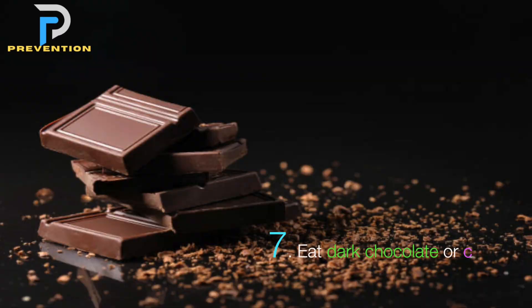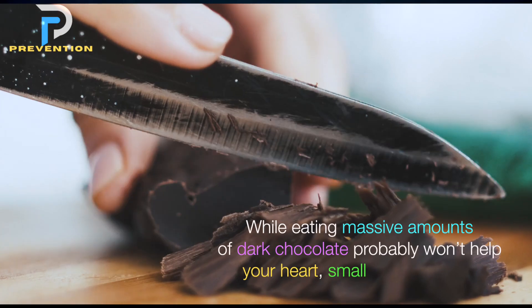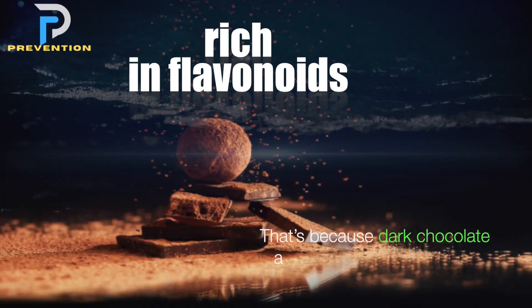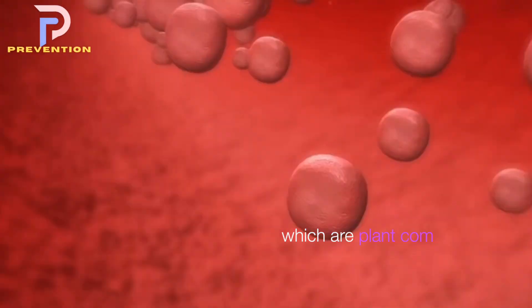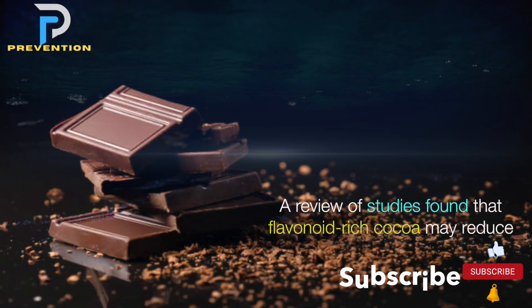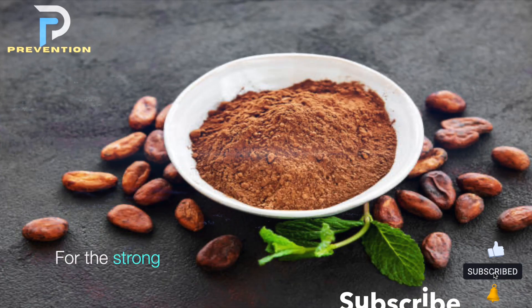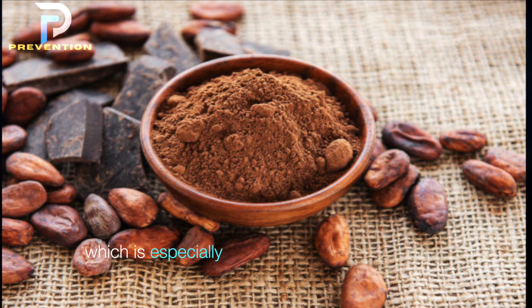7. Eat dark chocolate or cocoa. While eating massive amounts of dark chocolate probably won't help your heart, small amounts may. Dark chocolate and cocoa powder are rich in flavonoids, plant compounds that cause blood vessels to dilate. A review of studies found that flavonoid-rich cocoa may reduce short-term blood pressure levels in healthy adults. For the strongest effects, use non-alkalized cocoa powder, which is especially high in flavonoids and has no added sugars.